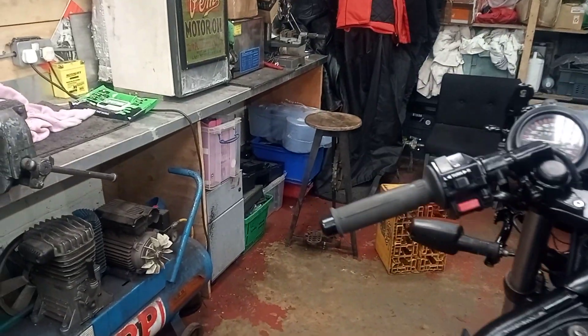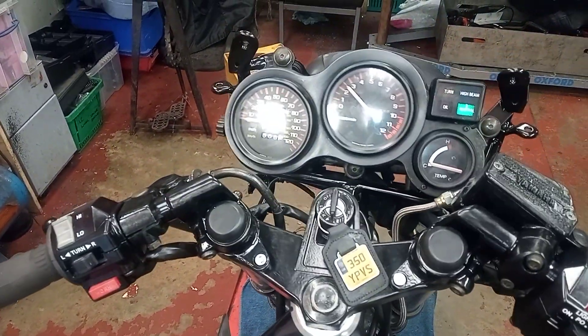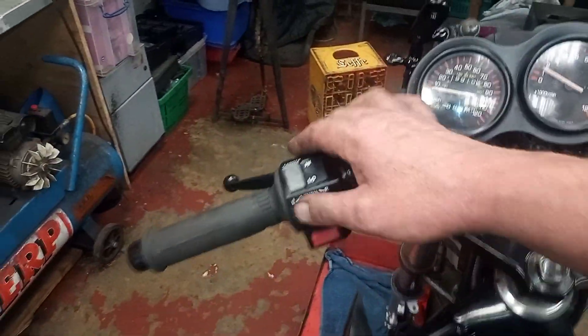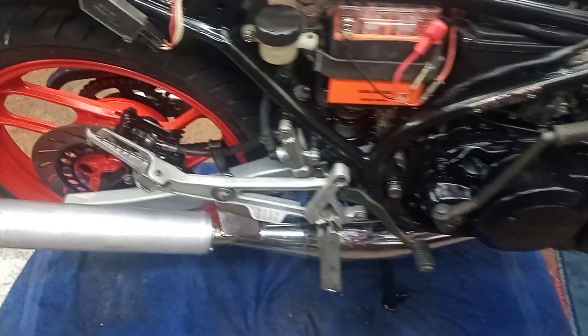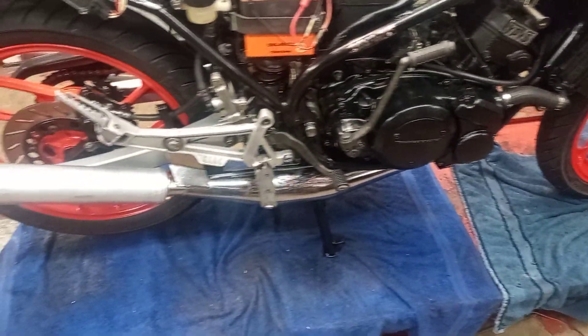Not long finished messing about with the carburettors on it so I'm running on life support like I normally have. All the electrics are working on it, I'm very happy about it. She's good, it's cleaned up very nice. I knew it would - nobody had had their hands on it and messed about with anything on it.